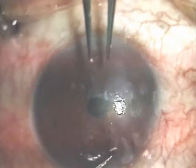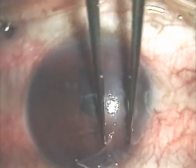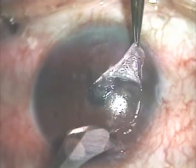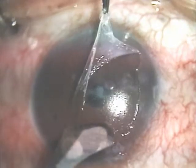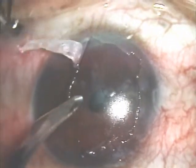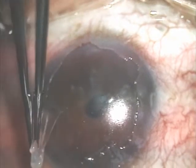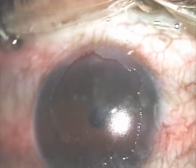Here I'm entering the epithelium down to Bowman's with the number 57 blade, and I realize this is just really loose and it's going to come quite easily, so I just peel with the 0.12 forceps. The Salzmann's nodule comes right off as they almost always do. Salzmann's nodules usually respect Bowman's membrane and can be peeled as long as you get the correct plane. This comes a little bit easier than usual because of the bullous keratopathy.